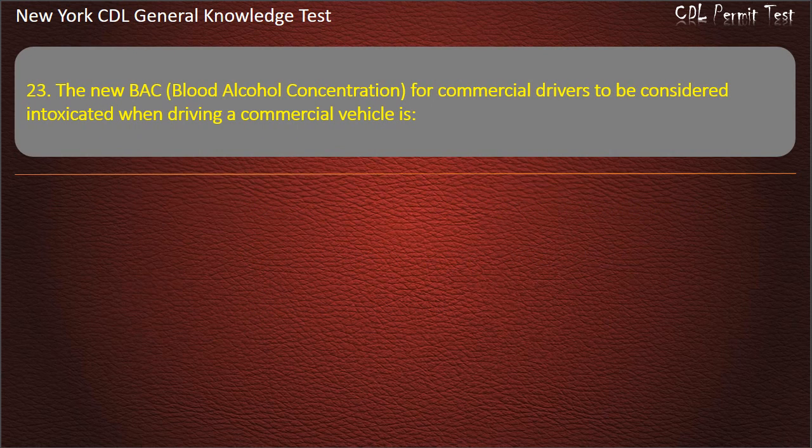Question 23. The blood alcohol concentration (BAC) for commercial drivers to be considered intoxicated when driving a commercial vehicle is: 0.06, 0.04, or 0.02. Answer: 0.04.